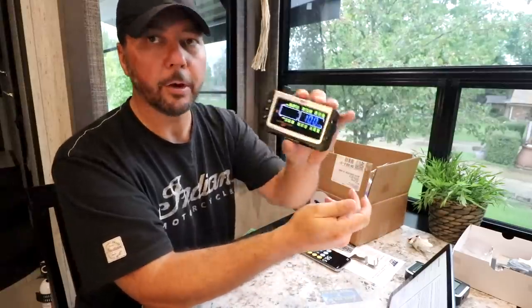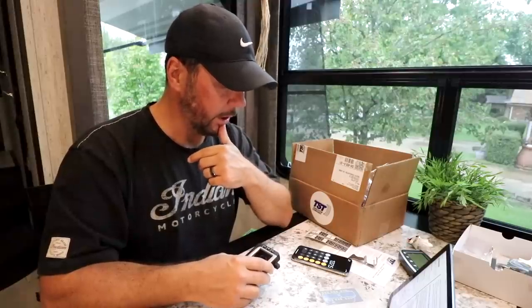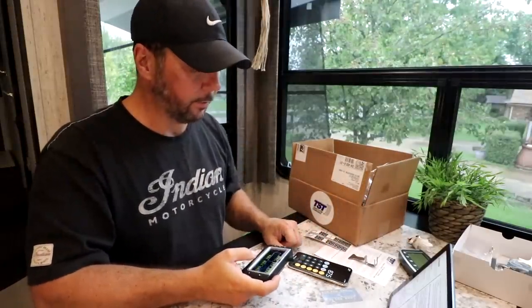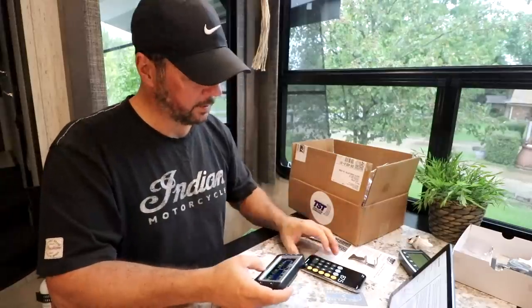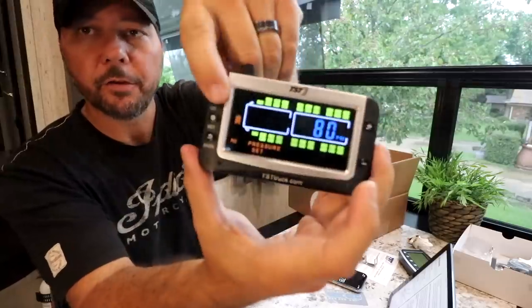Note that on the trailer axles you set them all at once since they should all be the same. For the high pressure threshold, the recommendation is 20 to 25 PSI over your target. So 25 over 110 is 137.5, and 20 over is 132 — I'll split the difference at 135 PSI. For the steer tires at 70 PSI, high threshold is about 85 PSI. Drive axle at 65 PSI gets a high threshold of 80 PSI.